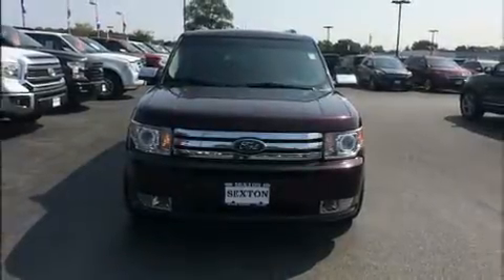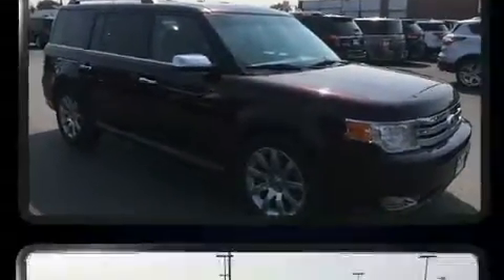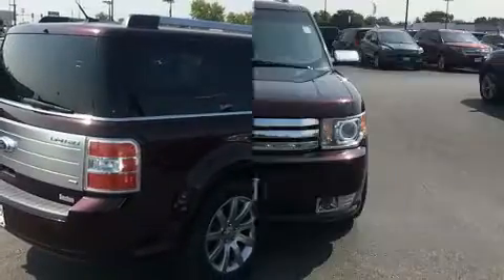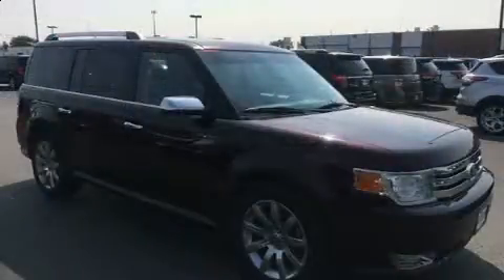Familiarize yourself with the 2011 Ford Flex. It features an automatic transmission, all-wheel drive, and a 3.5-liter six-cylinder engine. It includes heated seats, adjustable headrests in all seating positions, power front seats, speed-sensitive wipers, a trip computer, an automatic dimming rearview mirror, a power liftgate, and leather upholstery.